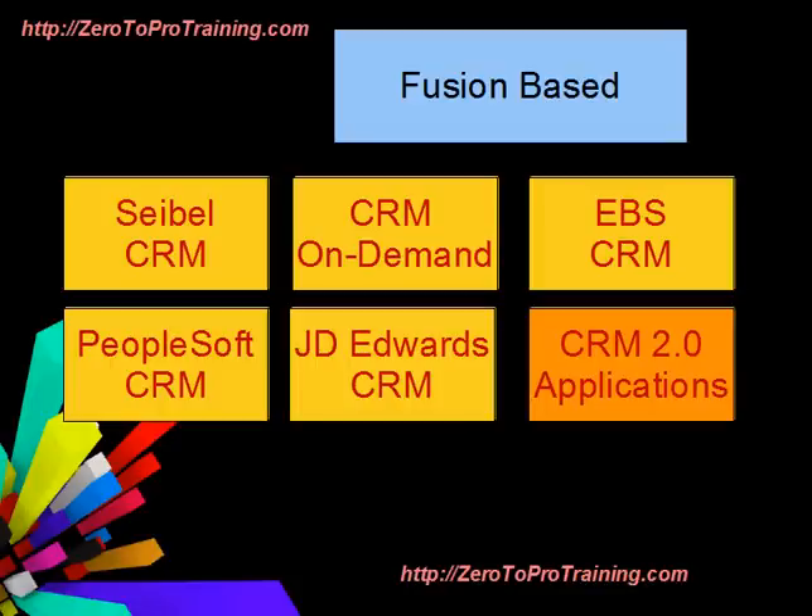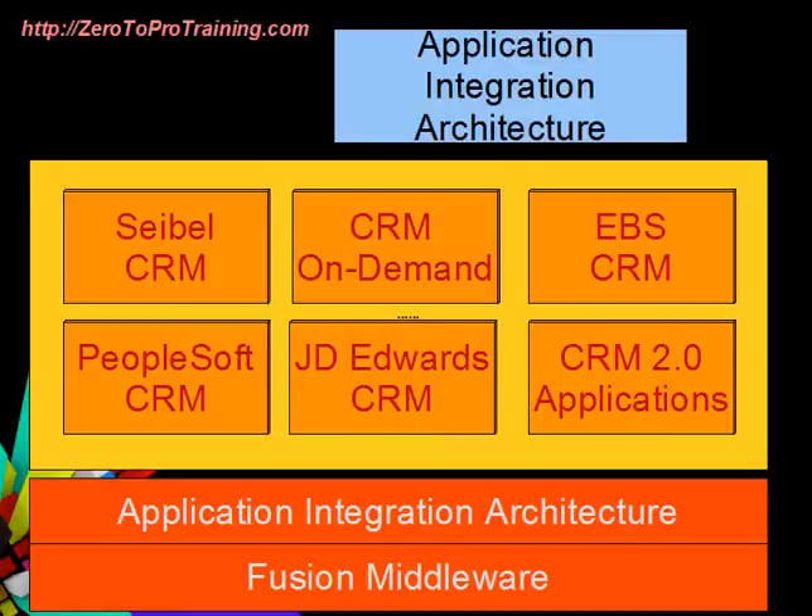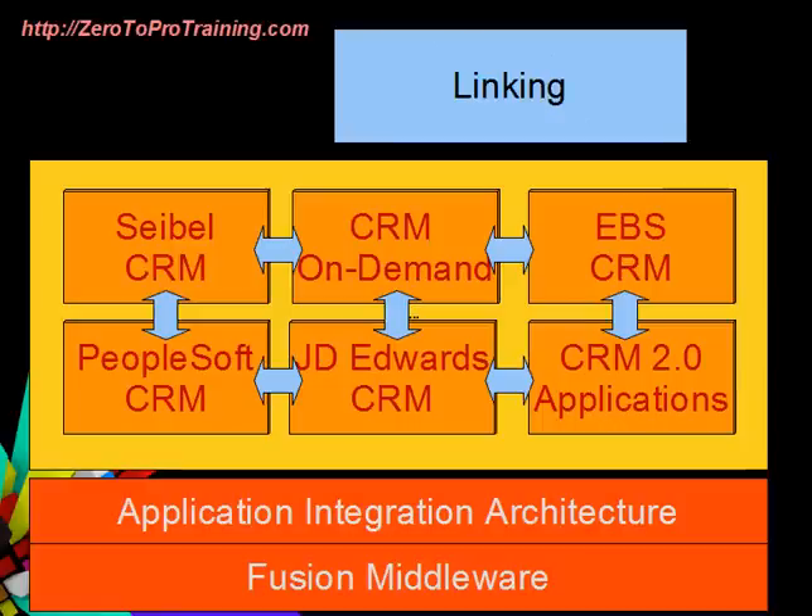Fusion ERP is a separate suite of modules recently developed by Oracle Corporation. All these CRM product initiatives are enriched with industry-specific extensions to deliver complete solutions. These products leverage an application integration architecture based on Fusion middleware, enabling the linking of CRM business processes into a larger enterprise.